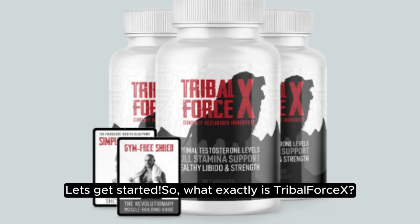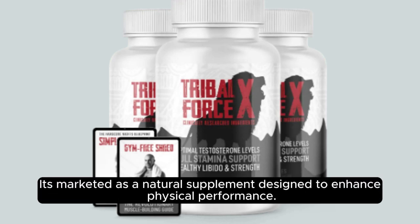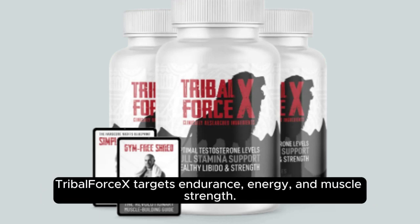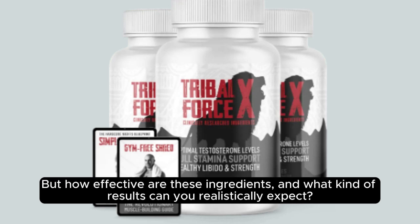So, what exactly is Tribal Forcex? It's marketed as a natural supplement designed to enhance physical performance. By combining powerful ingredients, including L-Arginine, Tribulus Terrestris, Maca Root, and Tongkat Ali, Tribal Forcex targets endurance, energy, and muscle strength. But how effective are these ingredients and what kind of results can you realistically expect?